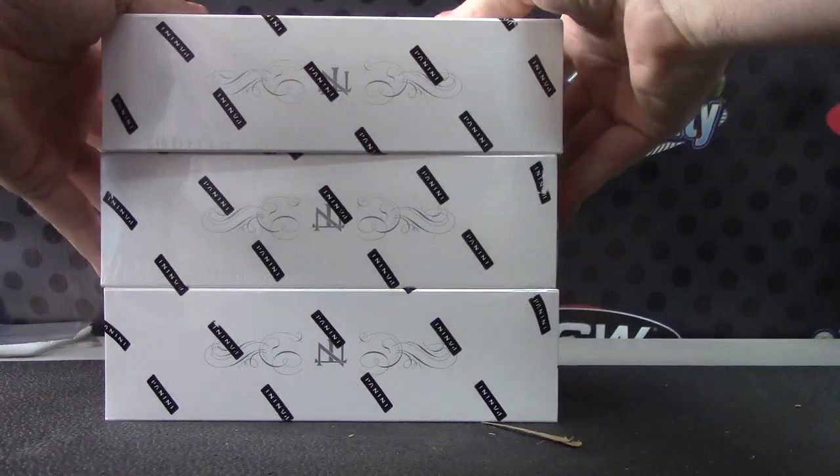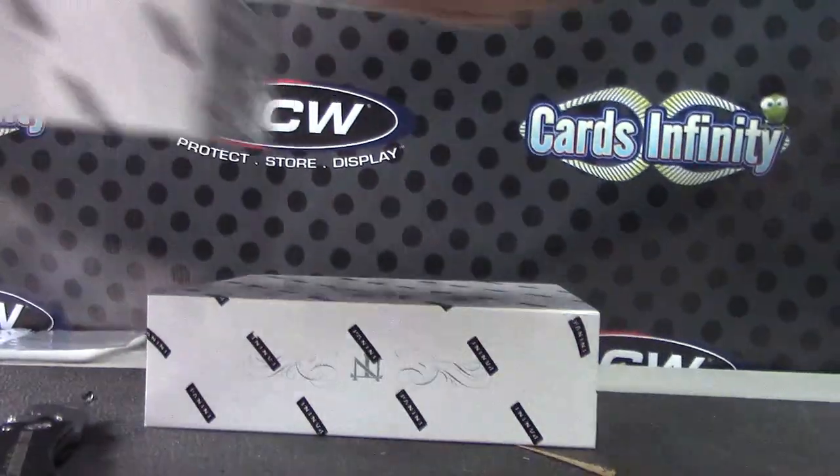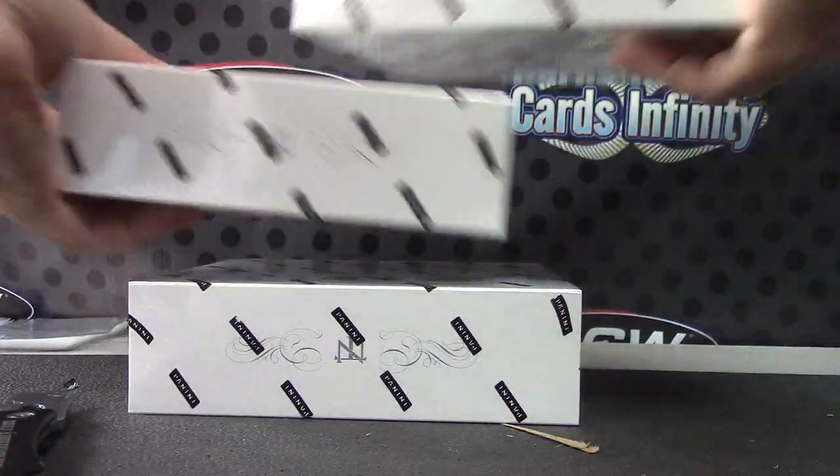Jerry said he's going to pick. Jerry, I'll show here too. The top box up here is box number 68. Middle box is 30, and bottom box is 71. So 68, 30, 71.